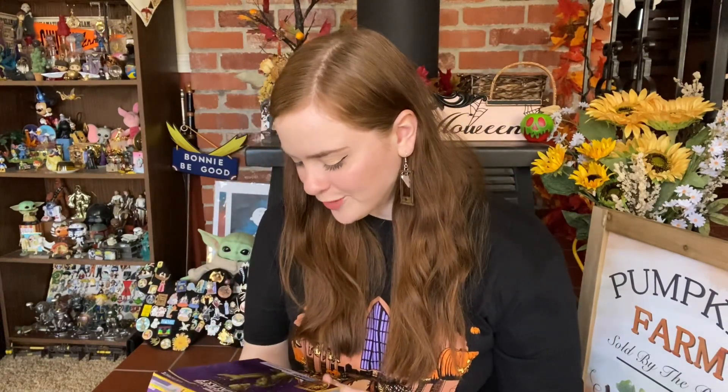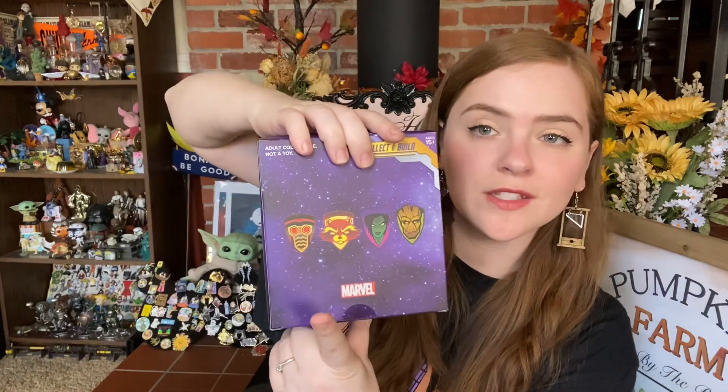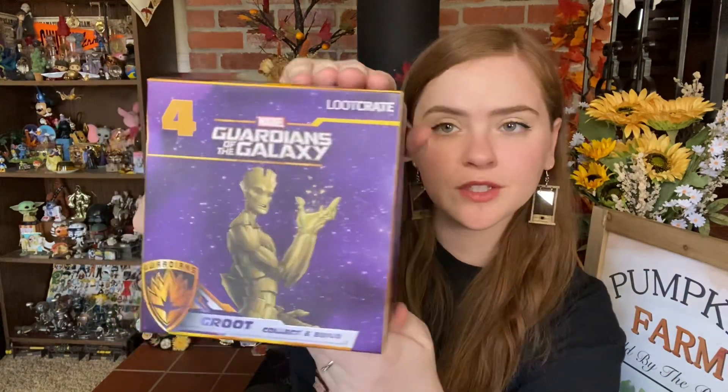The next item up is in a box. We have got our Groot figure to finish out the series with the Guardians of the Galaxy. We have gotten Star-Lord, Rocket, Gamora, and finally finishing up with Groot. Here is Groot in all of his glory — this looks incredible.